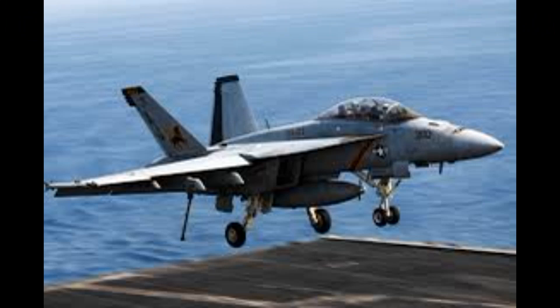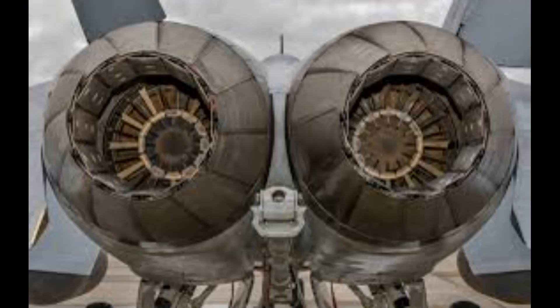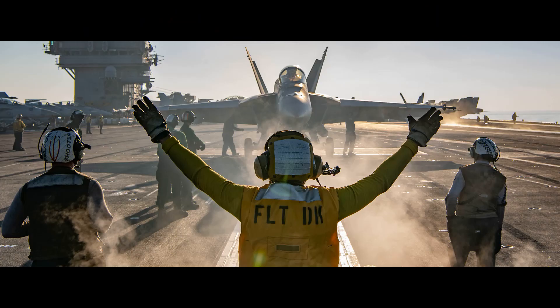Overall, the F/A-18 Hornet is a highly capable fighter jet that has proven its worth in a variety of combat scenarios. Its combination of speed, range, and weapon capabilities make it a valuable asset to any military force.